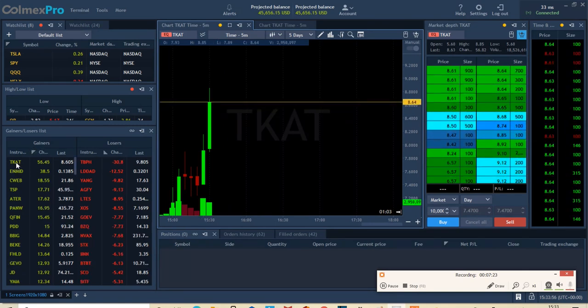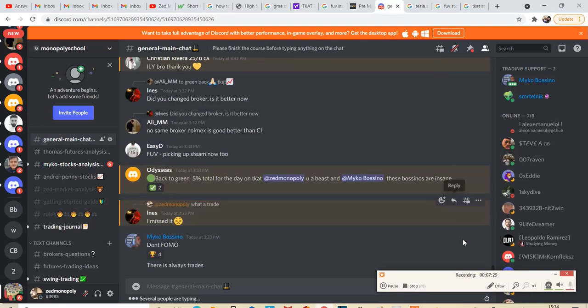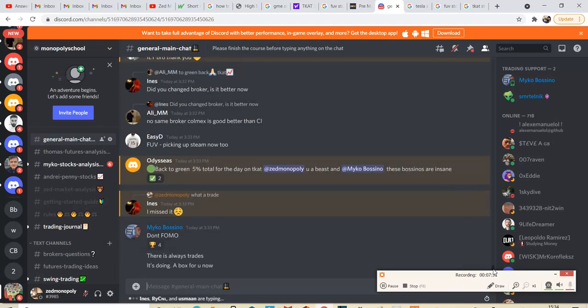That's why such parabolic moves happen in these stocks. It's still going — I'm at the top here. Well done to those who took advantage of this. Good job guys.